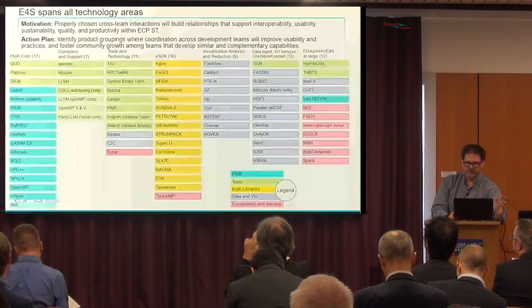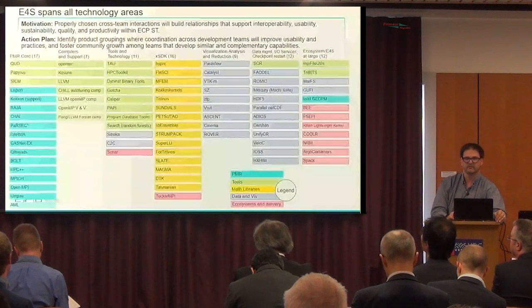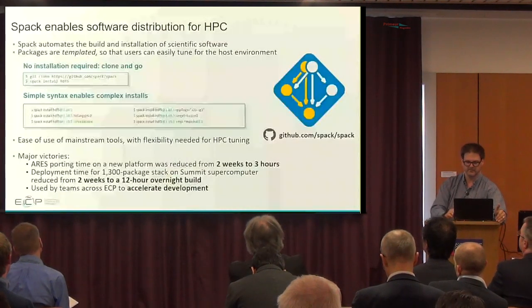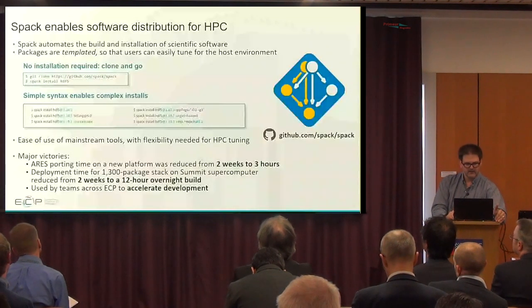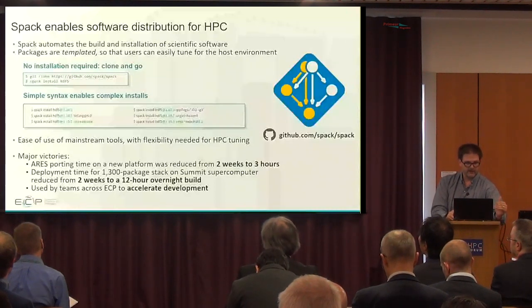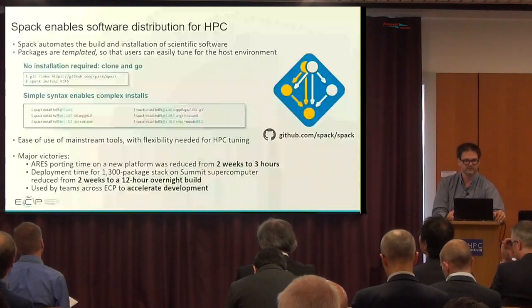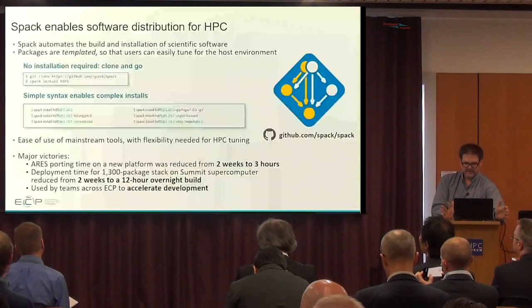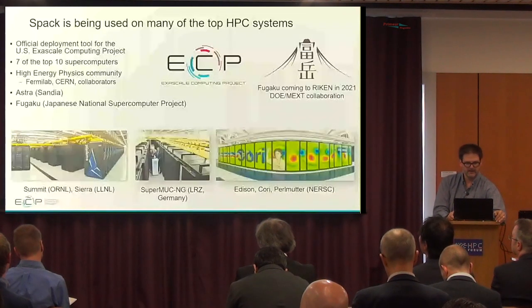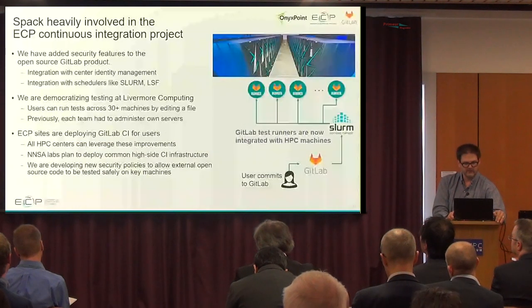E4S spans all of the project areas — it includes all of the math libraries, programming models, compilers, visualization, data analysis, data management, and I/O surfaces. This is enabled by Spack, which is the preferred delivery method for the Exascale Computing Project and is also used globally at many other supercomputing centers. Spack automates the build and installation of software, and packages are templated so that users can tune the software to their host environment.